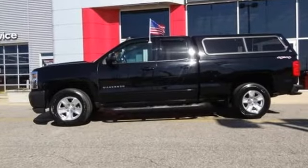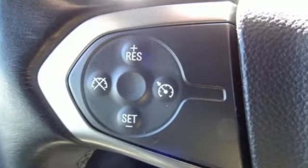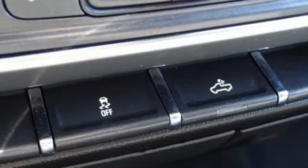It comes with features you need, and better yet, want. V8 engine, 4-wheel drive, automatic transmission, trailer hitch receiver, AM-FM satellite radio, and remote engine start.